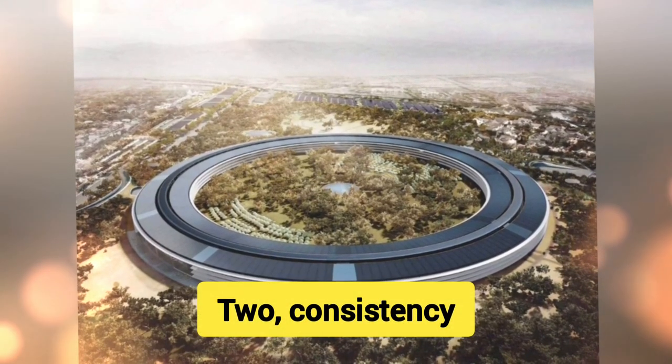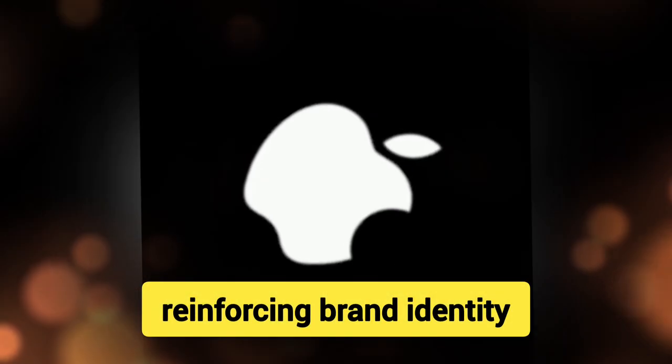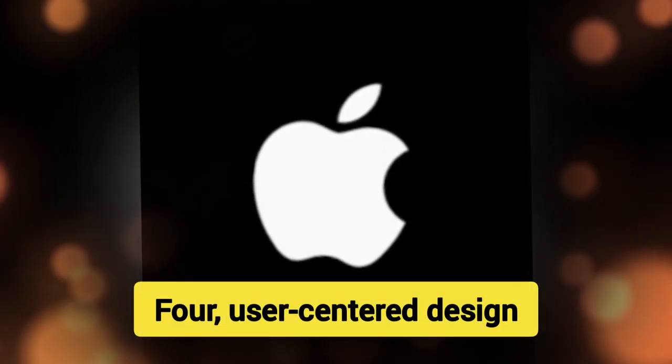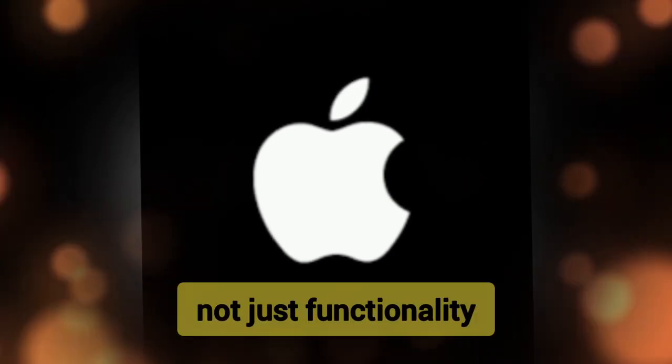2. Consistency — Maintain a cohesive aesthetic across all products, reinforcing brand identity. 3. Attention to Detail — Obsess over the smallest design details. 4. User-Centered Design — Design products that cater to the needs and emotions of users, not just functionality.